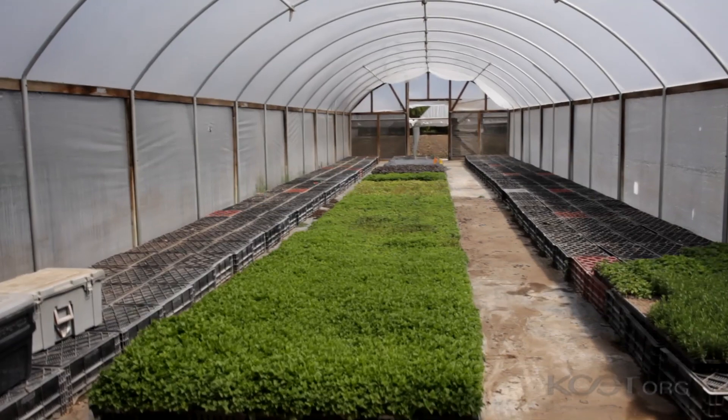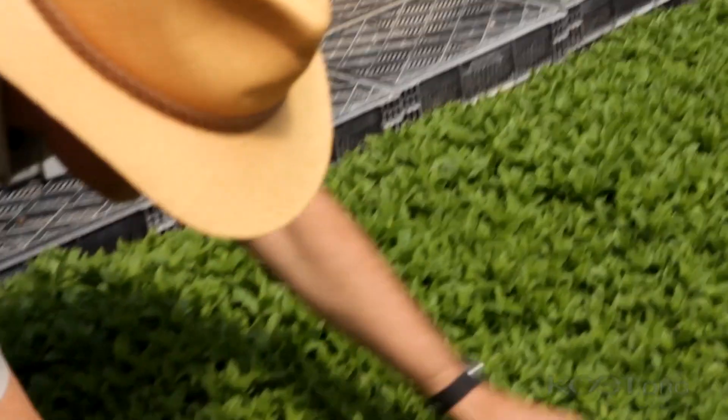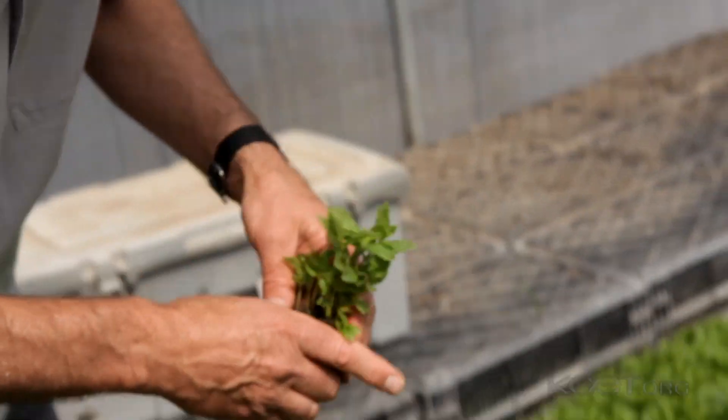This is one of our propagation houses. We propagate the lettuce from seed and the herbs a lot from cuttings. A little herb farm like this, we have to do everything ourselves — we do our own planting, weeding, propagation, harvesting, and then we take it to our customers.